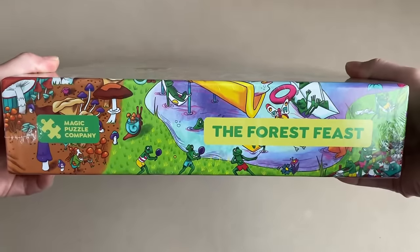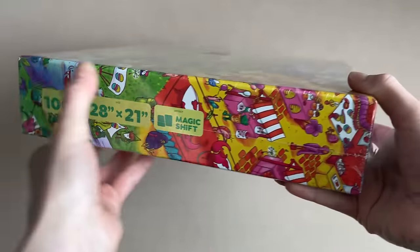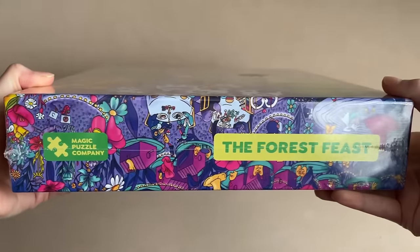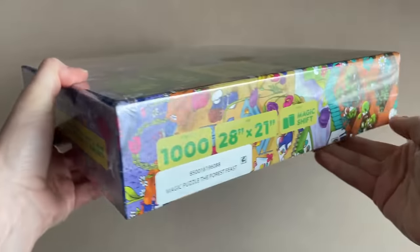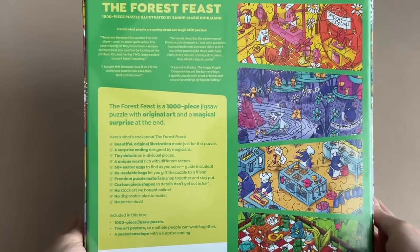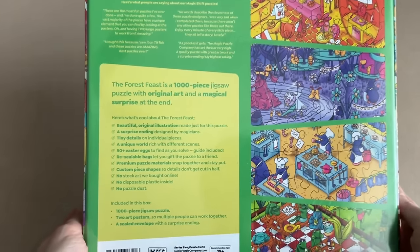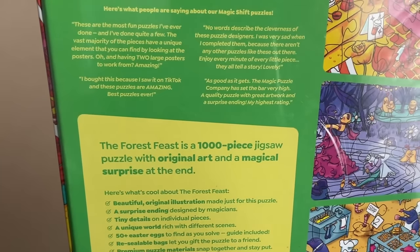The artwork is by S. Coleman. It is 1,000 pieces and it is 28 by 21 inches when it's completed. It's made out of premium puzzle materials that snap together and stay put. I'll be interested to see if that's true. These are custom piece shapes, so details don't get cut in half. And, oh, this is interesting — no puzzle dust. We shall see.